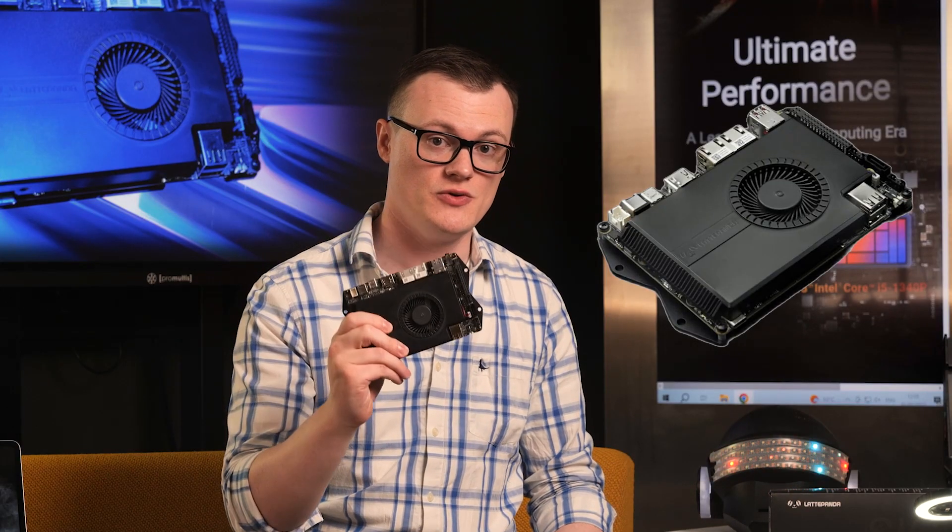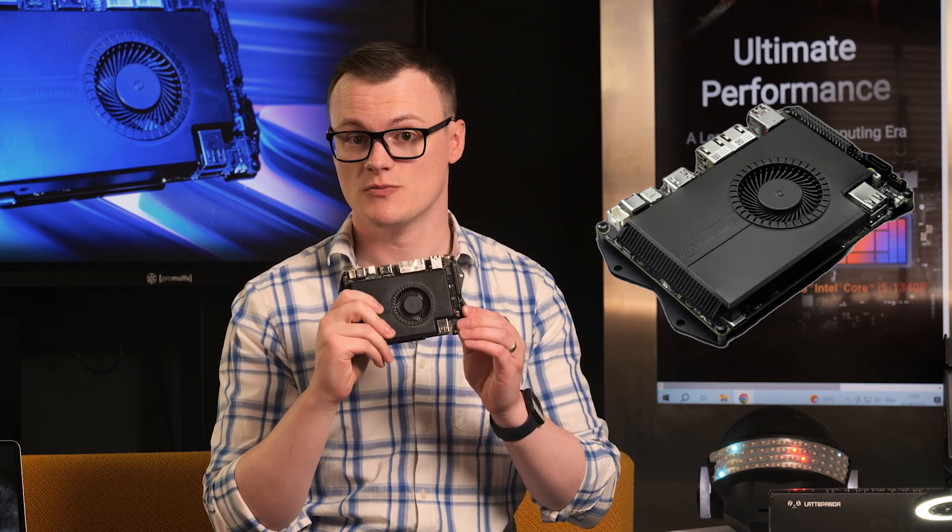Let me introduce you to the LattePanda Sigma, the chad of single board server machines.